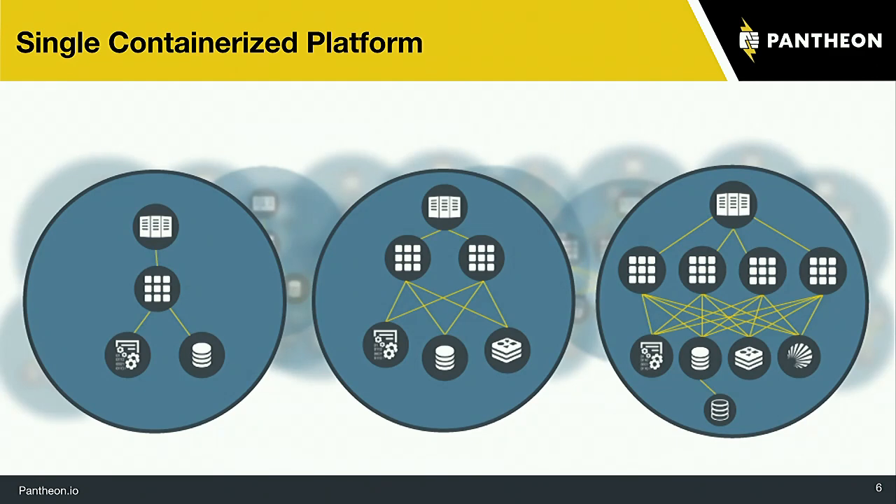Other benefits of a containerized platform: whenever there's a security update for the server — a database update, OS update, or Apache update — you don't have to worry about it at all. Pantheon handles that behind the scenes. We spin up a new container with the update, spin down the old one, and traffic doesn't notice the difference. There's no downtime whatsoever. These containers are spun up, destroyed, updated, and moved around without you even thinking about it.